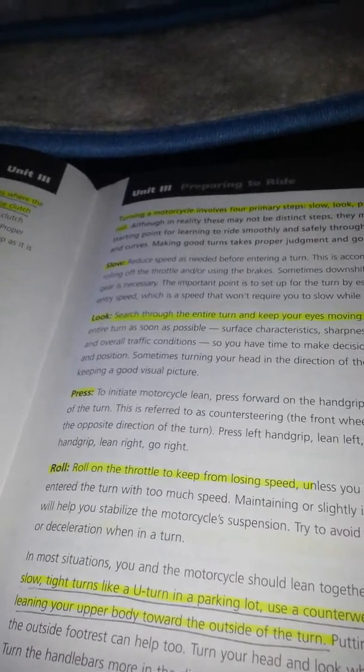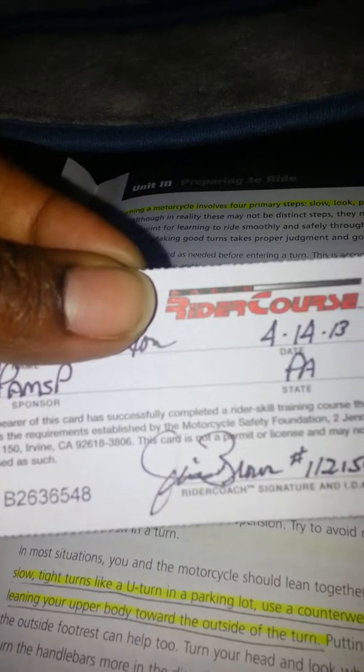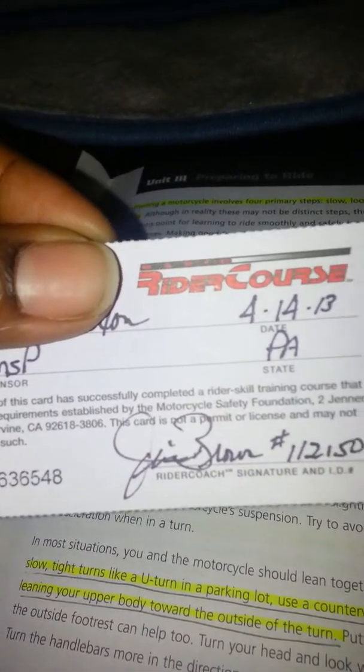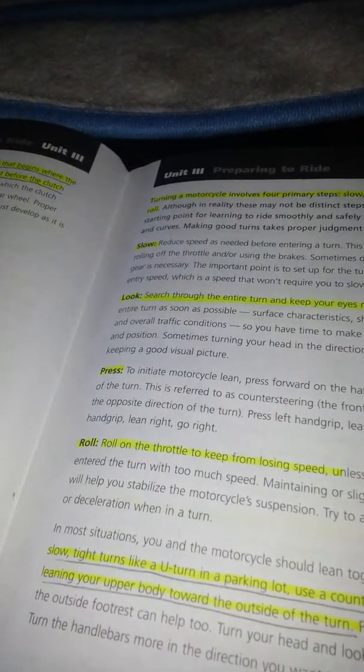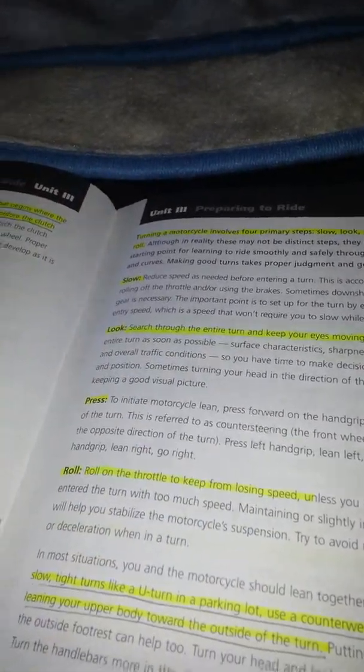They give you this card right here, basically saying that you completed this and you're good to go. And then on your license, you get that little C and an M there.